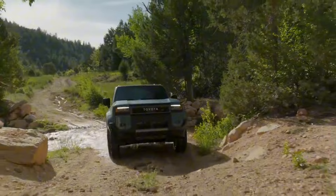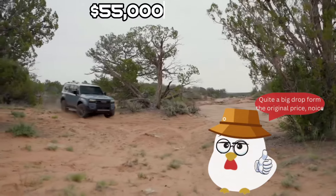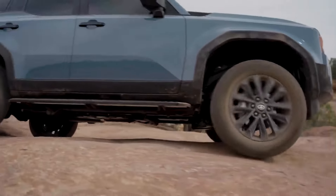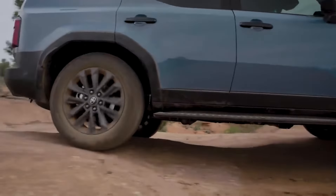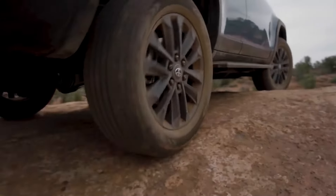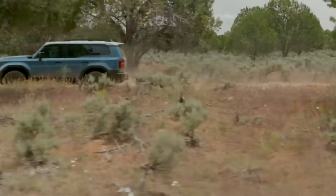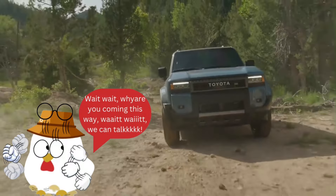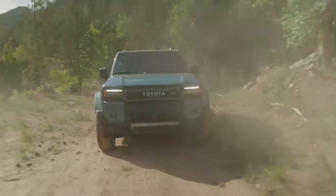With an expected starting price of around $55,000, the 2024 Toyota Land Cruiser offers a compelling balance of affordability and top-tier features. As the price climbs to $65,000, the inclusion of premium options solidifies its status as a versatile and accessible off-road companion.